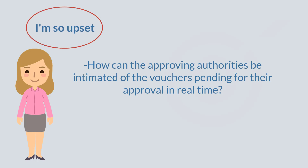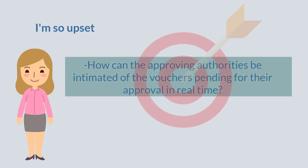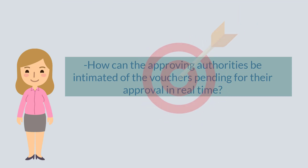So, JD AdWords got on it and gave Lacey an edge on the voucher review system. Let's see how.